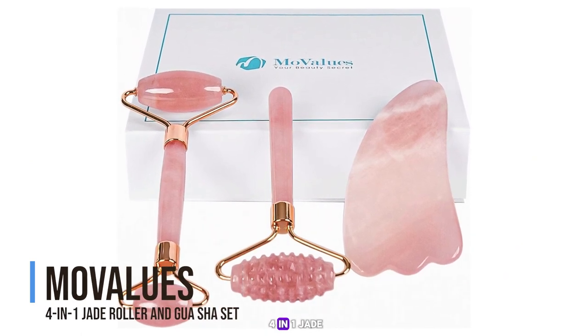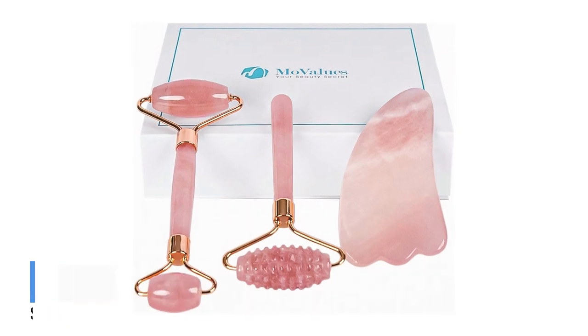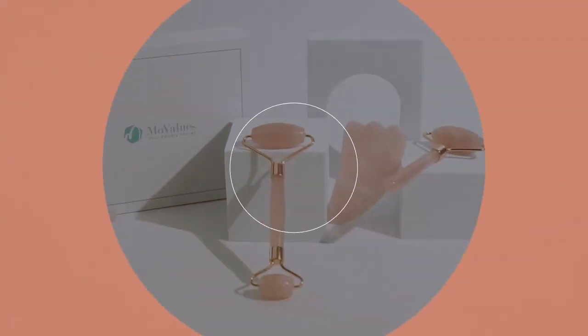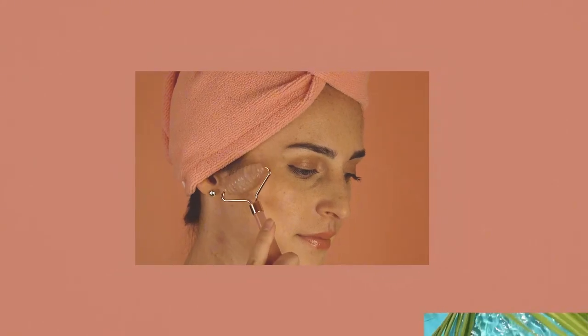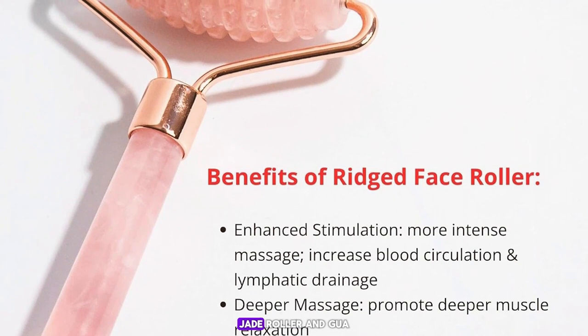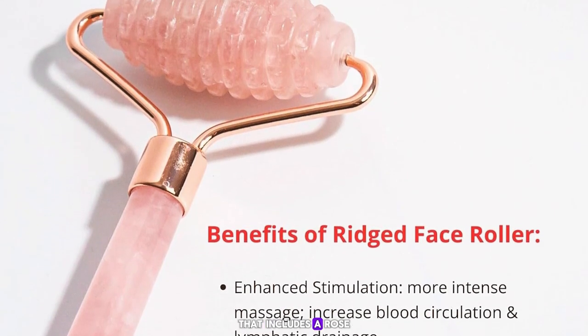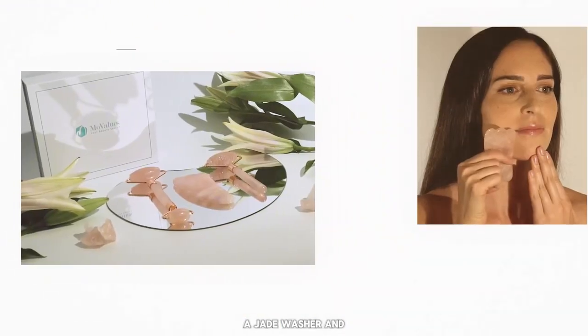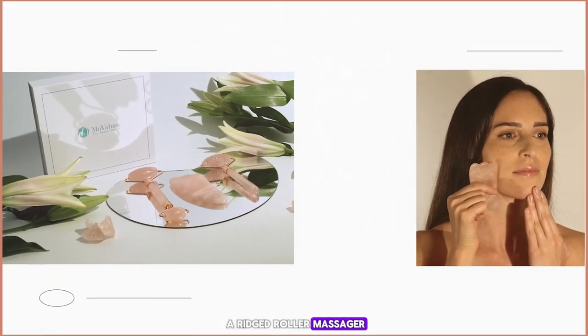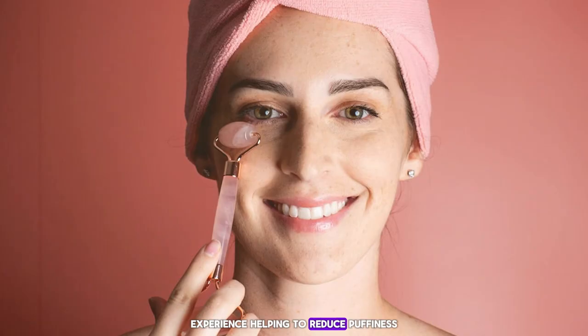Number 3: the Mu Values Four-in-One Jade Roller and Gua Sha Set. This is a comprehensive skincare tool that includes a rose quartz roller, an eye massager, a jade gua sha tool, and a ridged roller massager. This set is designed to provide a complete facial massage experience, helping to reduce puffiness, improve circulation, and promote a youthful glow.